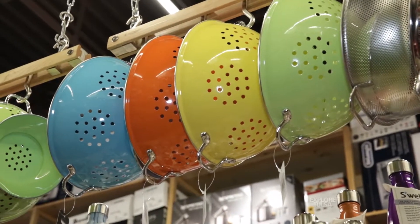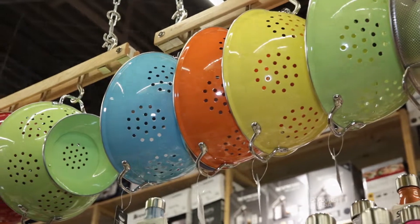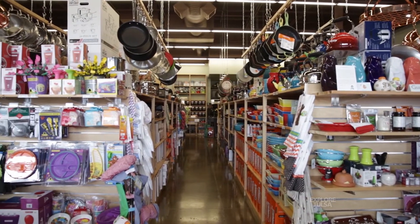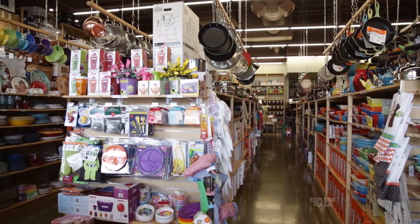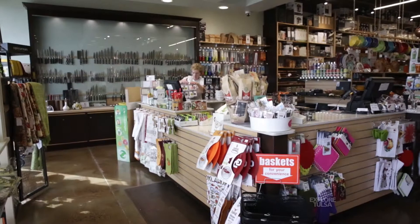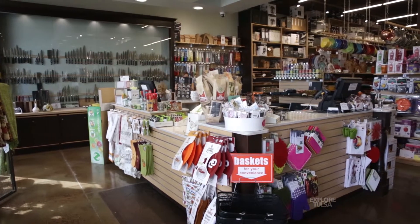I like to buy a lot of kitchenware myself, and there wasn't a lot of choices here in Tulsa. I had a couple of friends I had met through the years traveling that had independent kitchenware stores, and we just thought it would be a good time to do it. When we saw Whole Foods was opening here, we thought it was a great location.